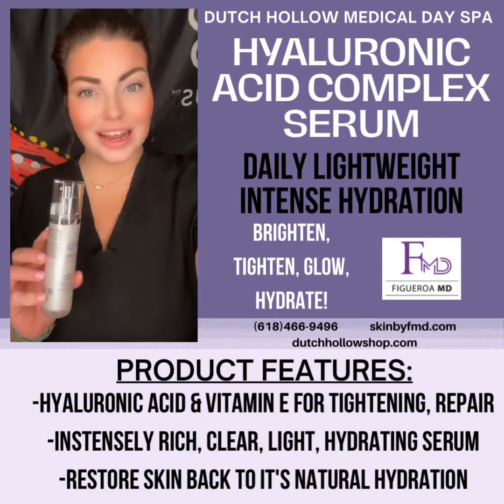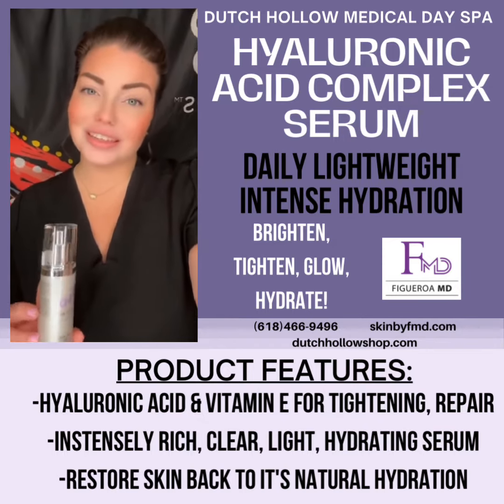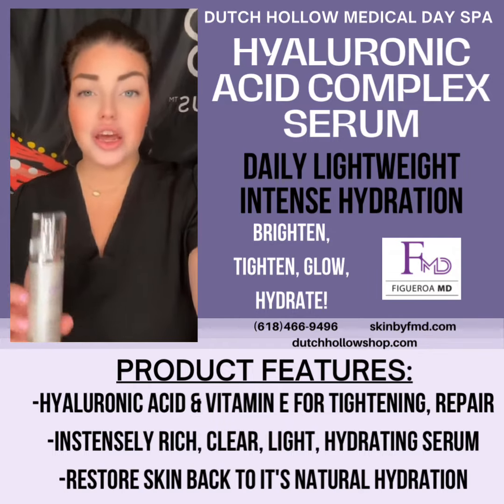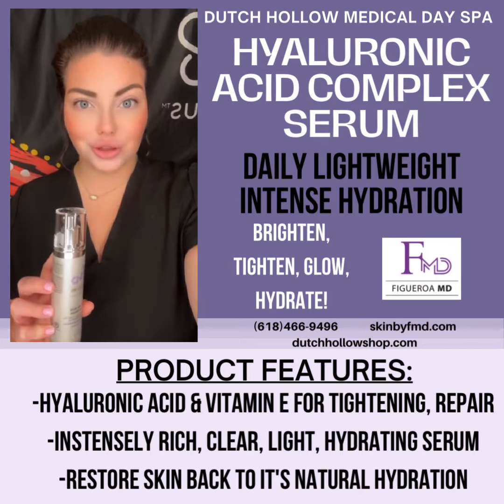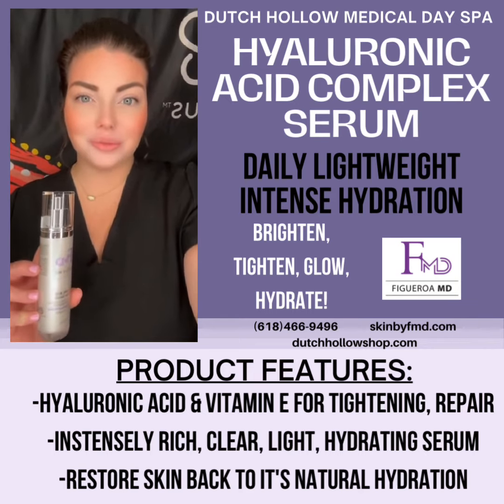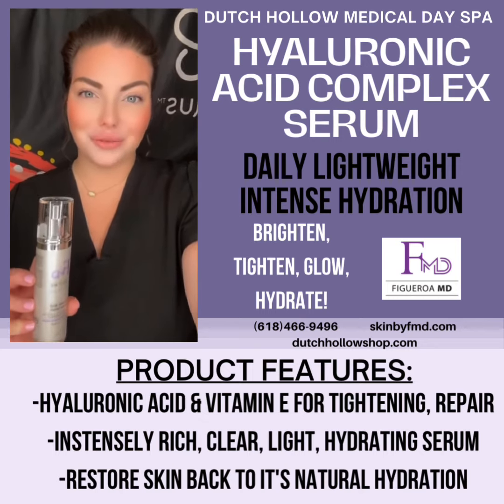This hyaluronic acid serum is great for all ages and all skin types. Again, you put this at the end of your daily regimen to boost your skin's natural hydration, boost your natural glow for anti-aging, and help decrease fine lines and wrinkles while providing an all-day beautiful natural glow.